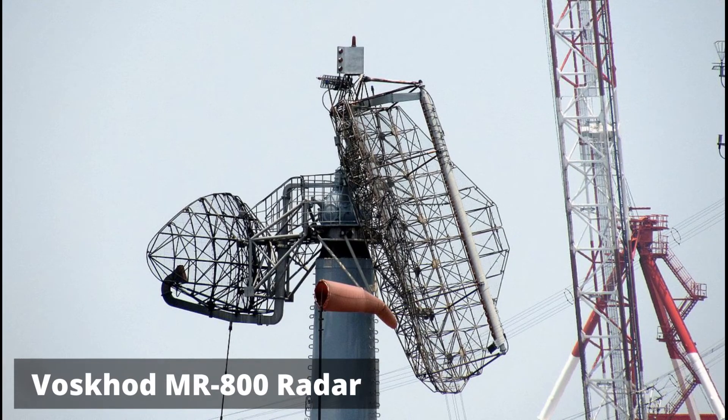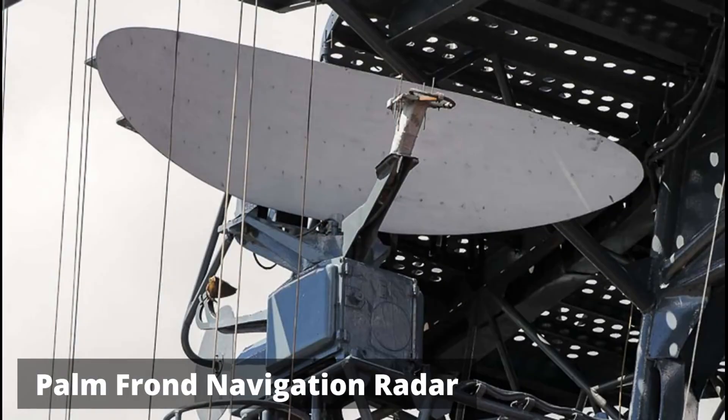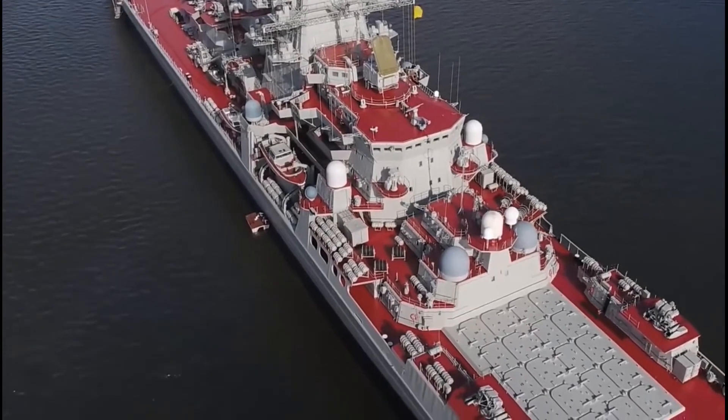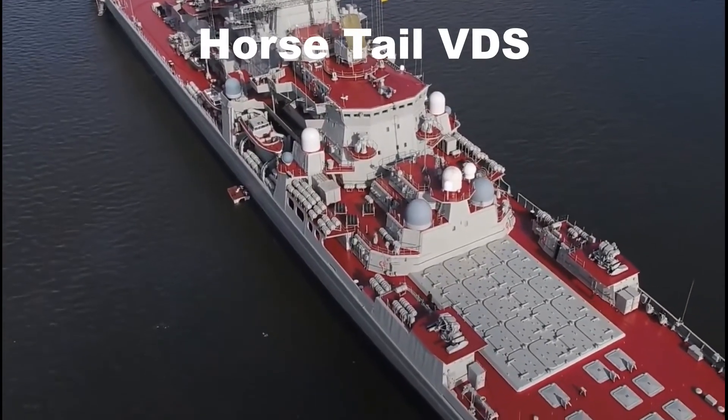The Kirov-class is fitted with Voskhod MR-800 Air Search 3D Radar, Fregat MR-710 S-Band 3D Air and Surface Search Radar, and two Palm Frond Navigation Radars. For underwater surveillance, the ships are equipped with Horse Jaw LF Hull Sonar and Horse Tail VDS Variable Depth Sonar.